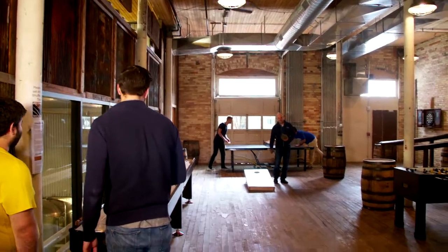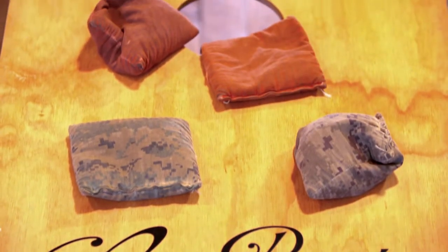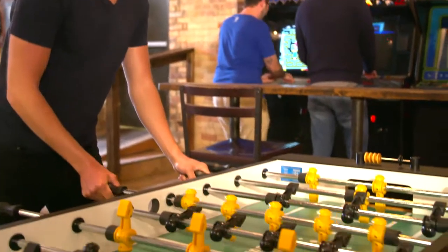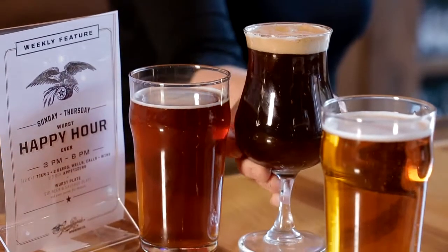We also have a super awesome game room. Come play games, play some basketball, a little shuffleboard, ping pong, things like that. You can also try a lot of really awesome beers that we have going on down here, and there's a lot of nightlife around here which is amazing.